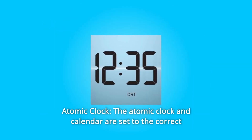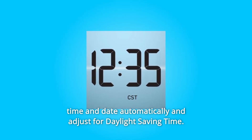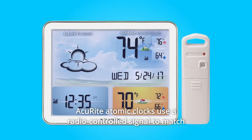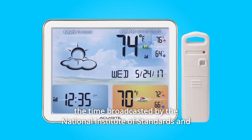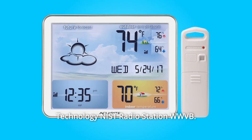Number 3: Atomic Clock. The atomic clock and calendar are set to the correct time and date automatically and adjust for daylight-saving time. The KuRite atomic clocks use a radio-controlled signal to match the time broadcasted by the National Institute of Standards and Technology NIST radio station WWVB.